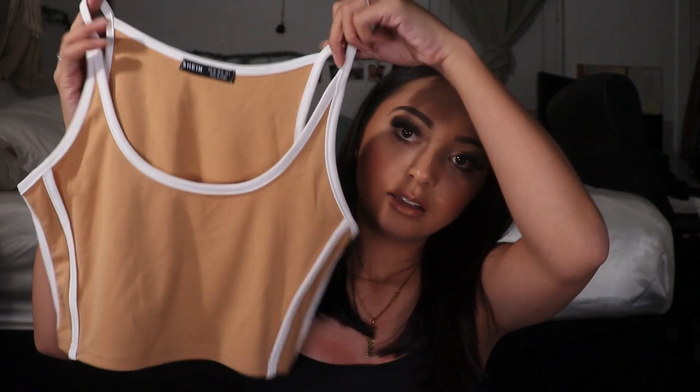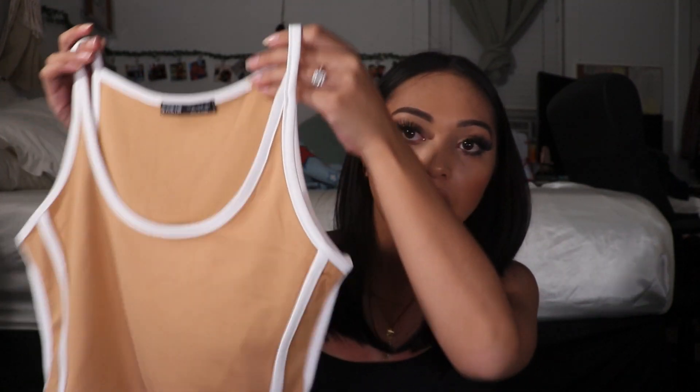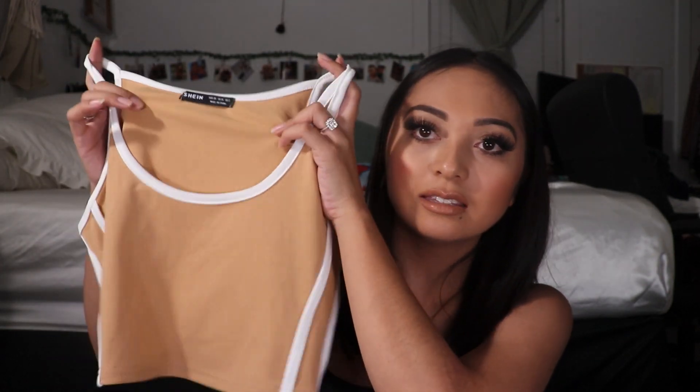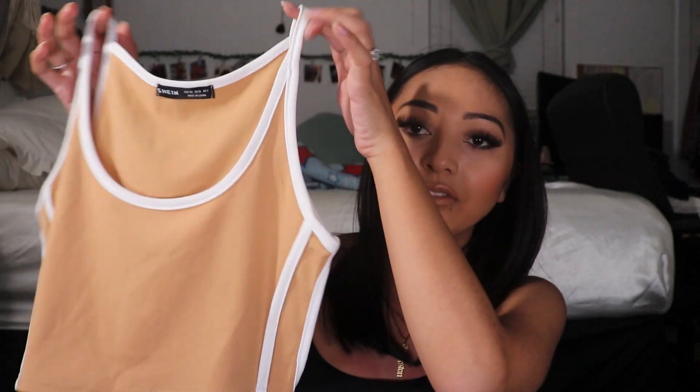I pretty much got all tops and it's in no particular order. I'll start off with this tank top — just a simple tank top. It's stretchy, breathable material. I purchased this in an extra small. It's more on the very crop top side and does show more of my midriff, but I'll just wear it with really high-waisted leggings or shorts. I like this tan color with the white detailing on the side.